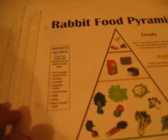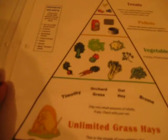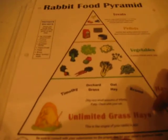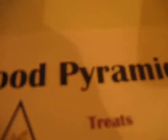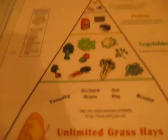Hey everybody, what's up? It's Sarah Bunny and today my video is going to be on the basics of an adult rabbit diet. This means rabbits 7 months and up. I'm going to base this information off the rabbit food pyramid from the House Rabbit Society, or rabbit.org, and I give all the credit to them.